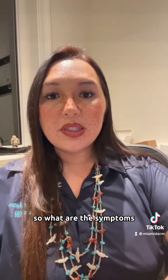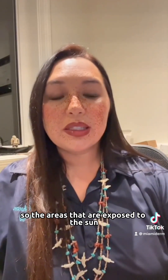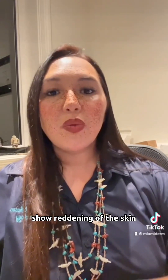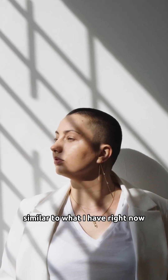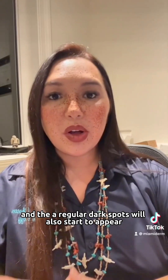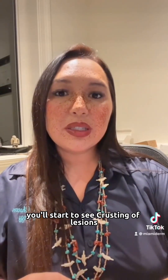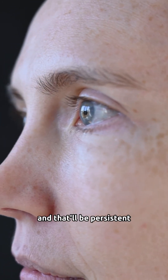So what are the symptoms? It usually progresses through three stages. The areas that are exposed to the sun, such as the face, show a reddening of the skin with scaling and freckling, similar to what I have right now with this filter. The irregular dark spots will also start to appear. You'll start to see crusting of lesions, or lesions that won't go away and that'll be persistent.